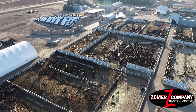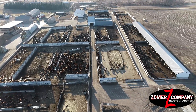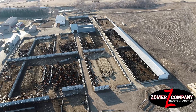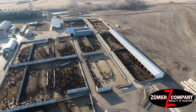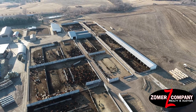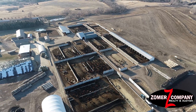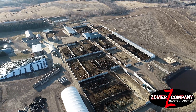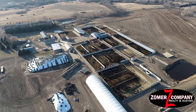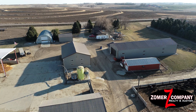This farm and feedlot is an opportunity of a lifetime. Darren and Krista have done an outstanding job getting it to the quality it is today, and you won't want to miss this opportunity. The auction will be June 25 at 10:30 a.m., a live auction at the site of the feedlot. For a personal showing, contact one of the agents or auctioneers at the Zomer Company.